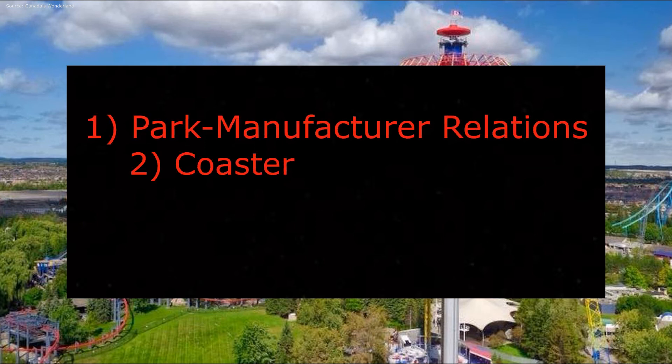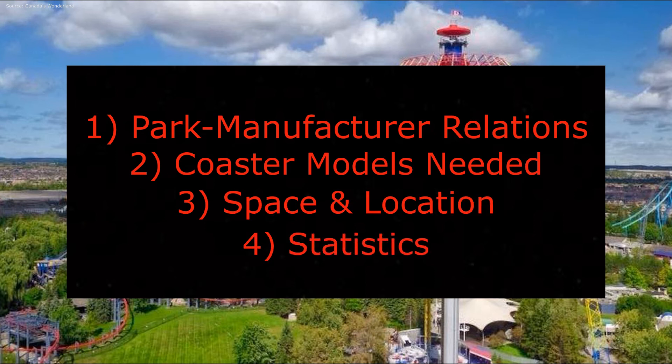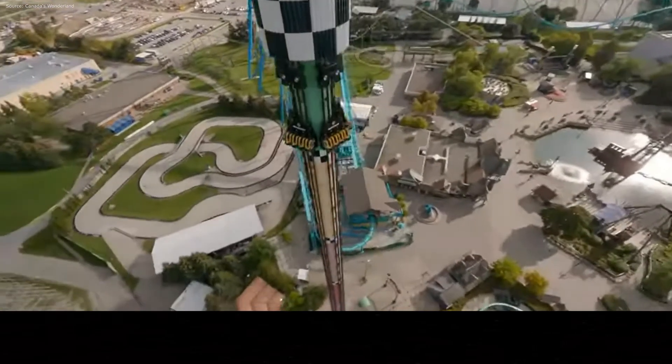To come to my final prediction, I looked at a multitude of things, including park manufacturer relations, coaster models needed, space and location, and statistics. This video will be broken down into many sections based on these.